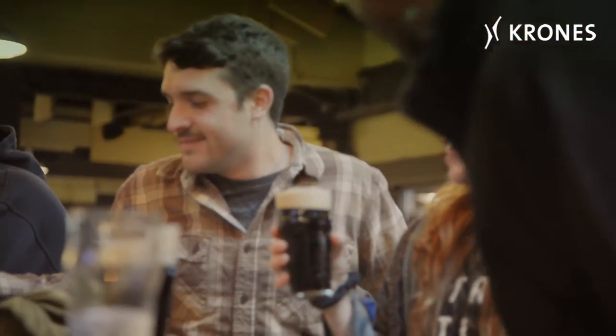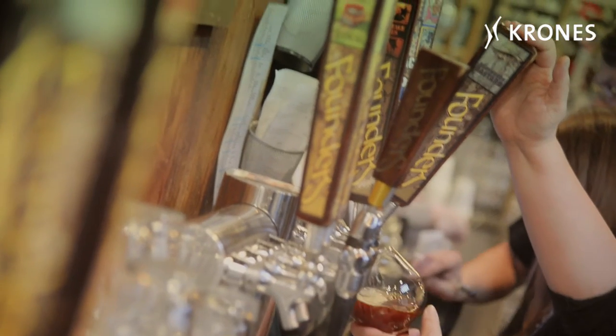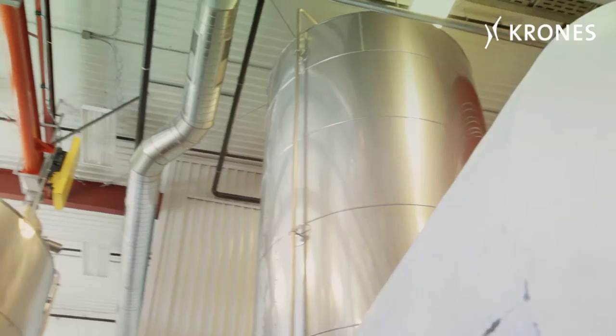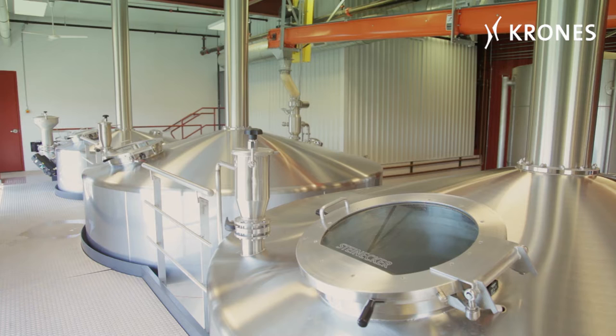It's been an exciting journey here at Founders and we're very fortunate that people have liked our beer over the years. That has necessitated a significant amount of growth, and with that growth comes a lot of brand new equipment, which we love to put in here at Founders. So in 2011, we were one of the first to install a Combi-Cube right after we got our 32-valve VK-PV bottle filler from you.